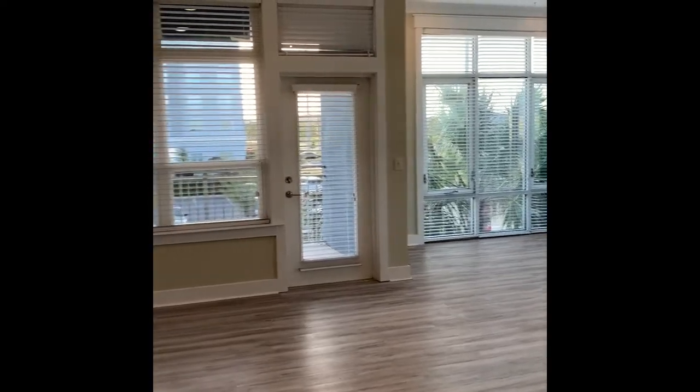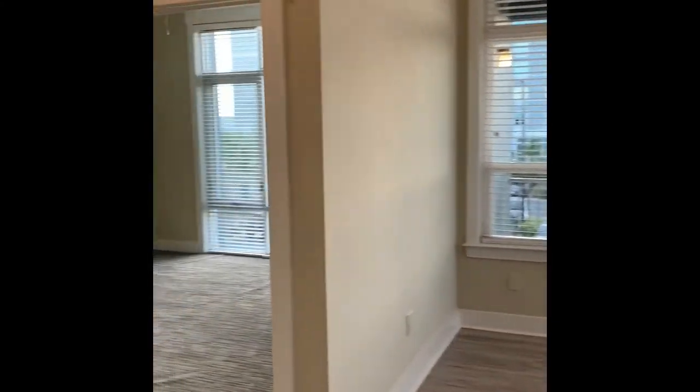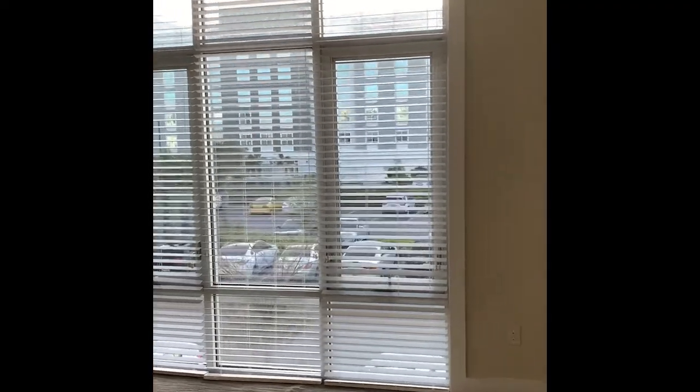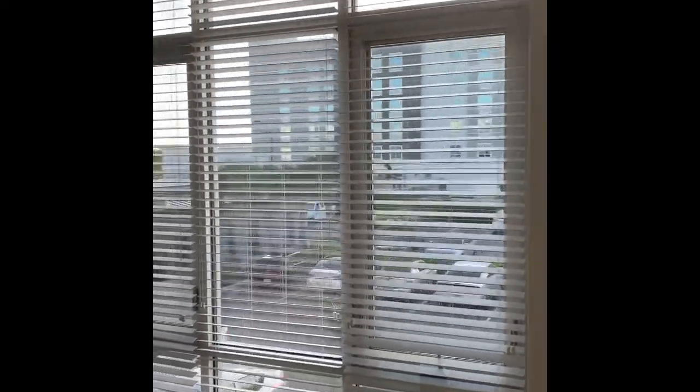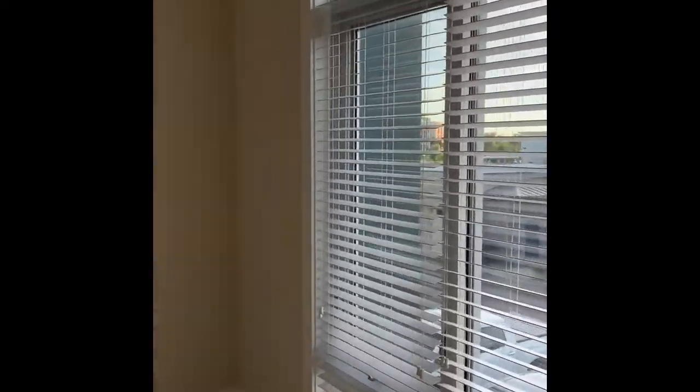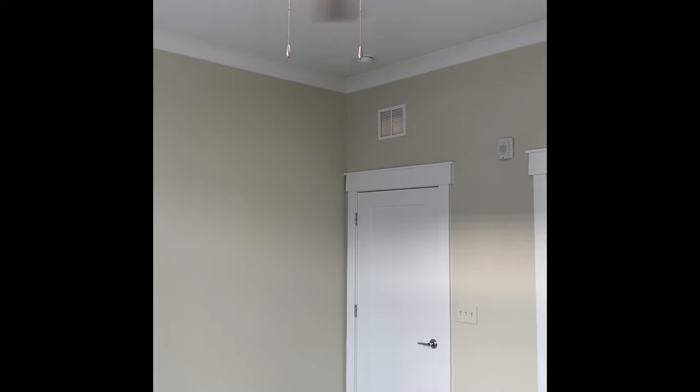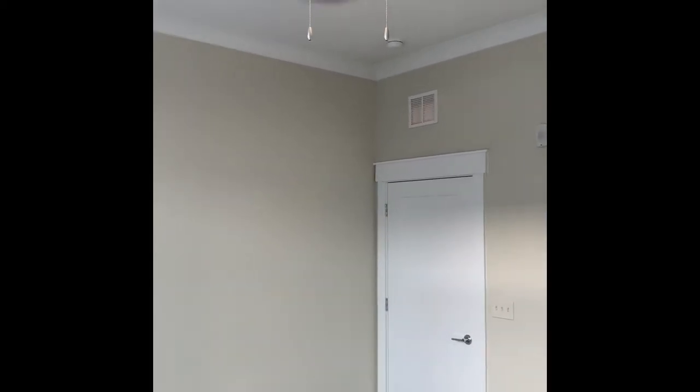Now let's look at our guest suite. Your guest bedroom features floor-to-ceiling windows, and look at how much space is hidden here. You could easily fit a king-size bed and a dresser — it would even make an amazing home office and combined guest suite. You have the whisper-quiet fan to keep you cool on those warm Florida days.